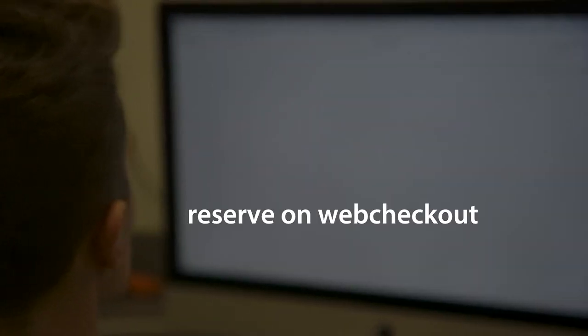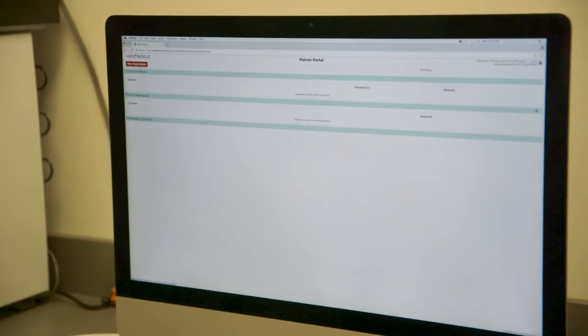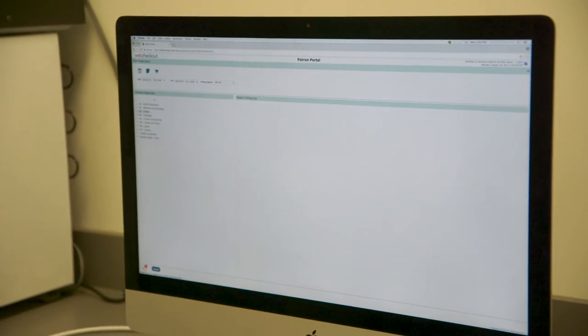This will grant you access to reserve the Gear Room's equipment in WebCheckout. WebCheckout is the online equipment reservation system used for the Gear Room and other locations around campus, such as media services. You must make an online reservation using WebCheckout before coming in to pick up Gear Room equipment.